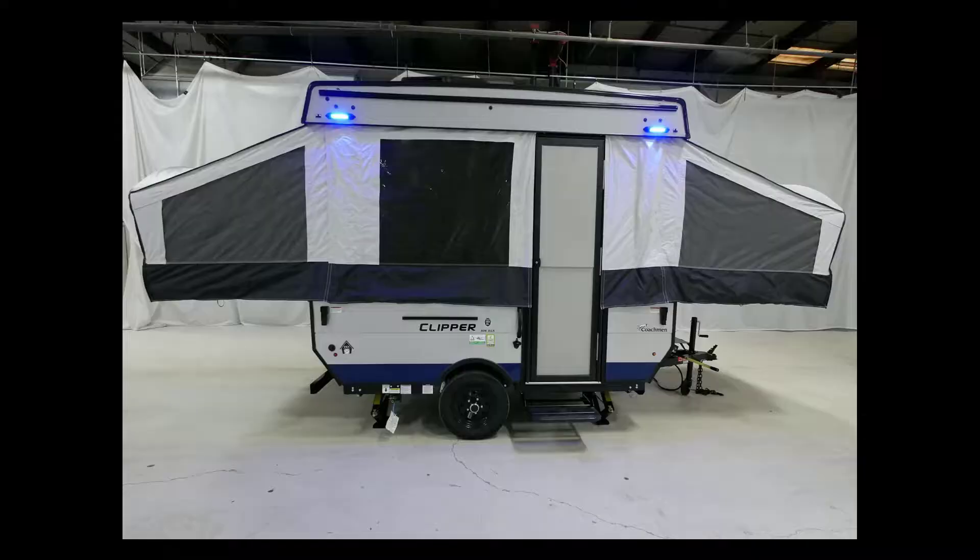The Coachman Clipper LS 806XLS is the next trailer on the list, weighing just 1,642 pounds. It's a great trailer for people looking to tow with a smaller vehicle or a normal-sized car. It's a conventional pop-up trailer with the two sides poking out, making for a really spacious little trailer. But there were a couple of others that were lighter weight and similar style that appealed to us more, so we moved on.